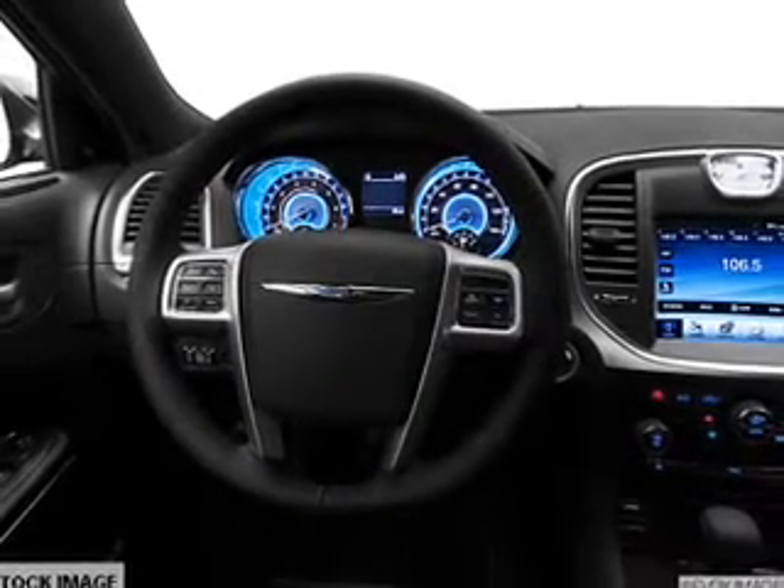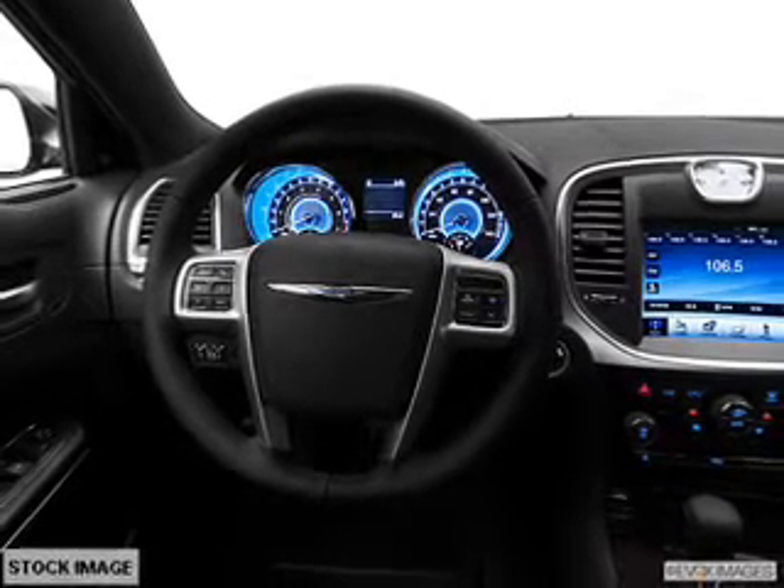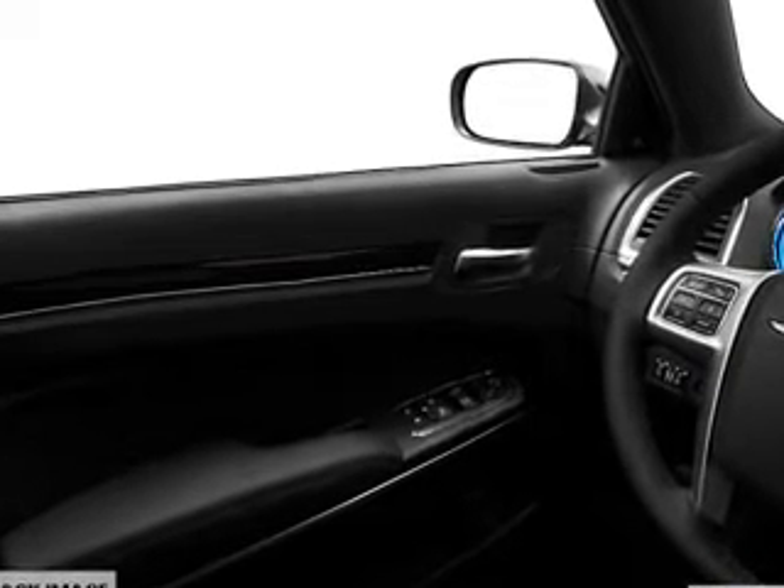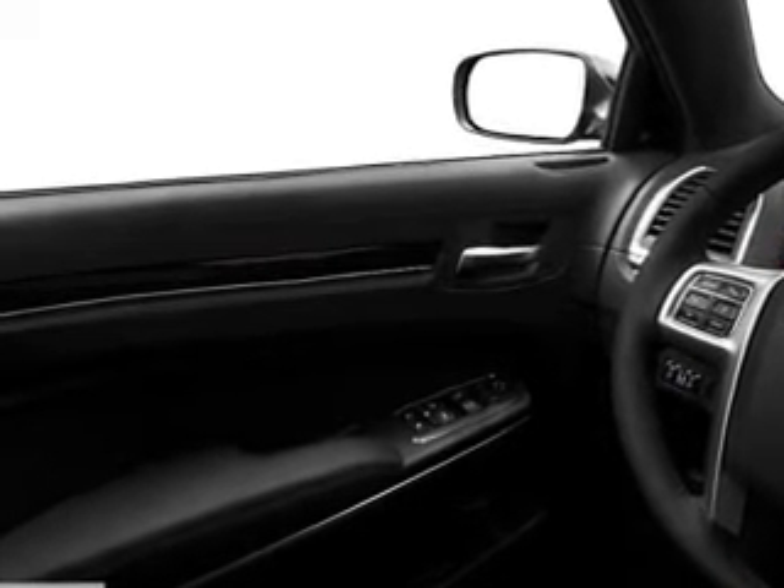front ventilated disc brakes, curtain head airbags, passenger airbag, side airbag, traction control, stability control, and daytime running lights. Call today to schedule a test drive.